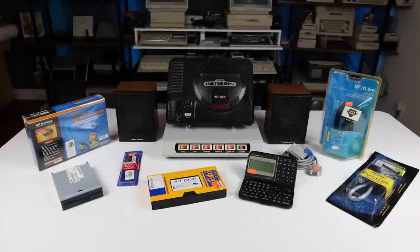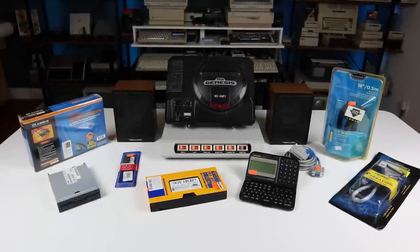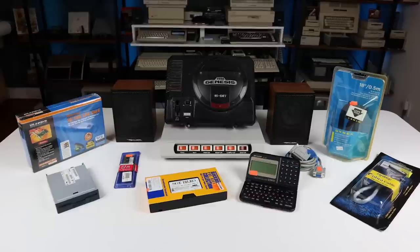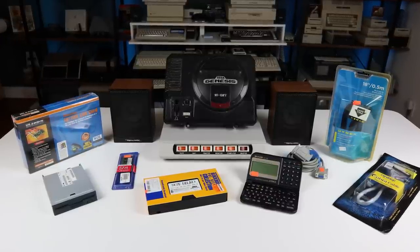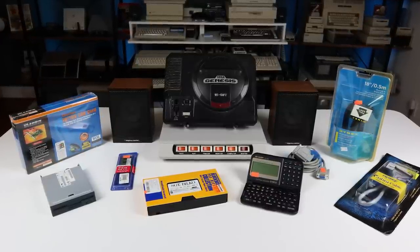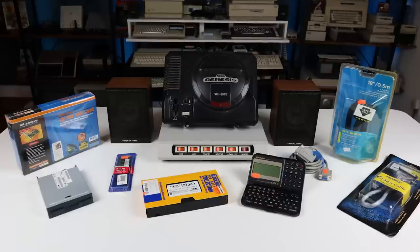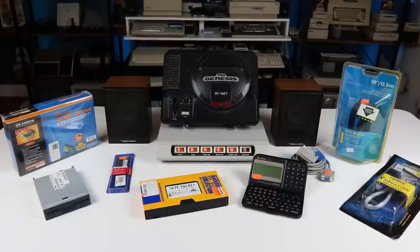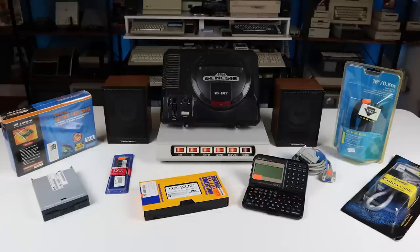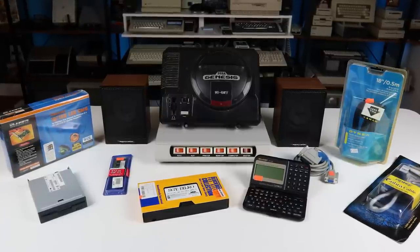So, here's our haul of thrift store treasures for this episode: one new-in-box PCI Ethernet card, a Panasonic floppy drive, Realistic stereo speakers of dubious quality, 512 MB of laptop RAM, a troubled Sega Genesis Model 1, vintage power center, recorded-over copy of Sergeant Bilko, a Sharp digital organizer, and serial, IDE, and floppy cables for 50 cents each.